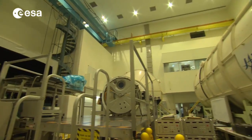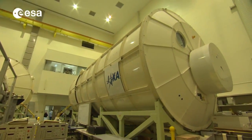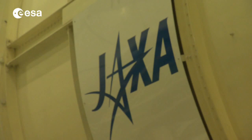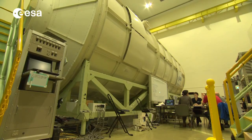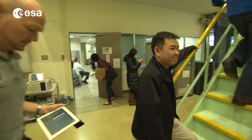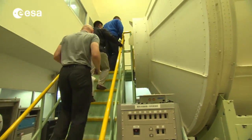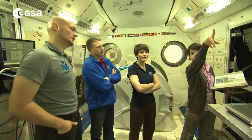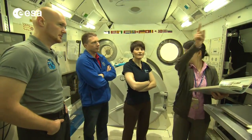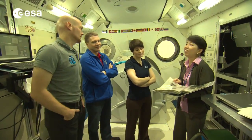In Tsukuba, Alexander Gerst and another ESA astronaut, Samantha Cristoforetti, are getting used to the Japanese experimental laboratory Kibo, which means 'hope' in Japanese. Kibo has a large volume with a full set of racks hosting several experiments to be conducted not only by Japanese astronauts, but also by all ISS partners. Therefore, the Italian astronaut, who will fly at the end of 2014, also needs to get used to the Japanese activities of the space station.